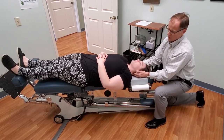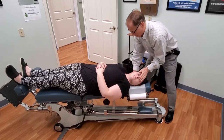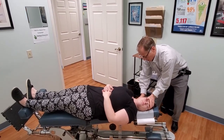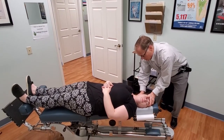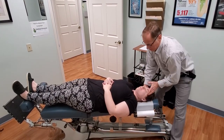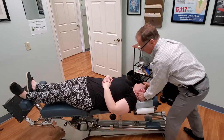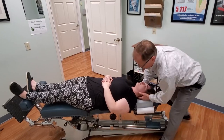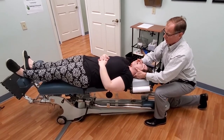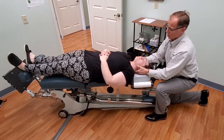Now, some of the adjustments that I do for the cranial area — you take your head here and I can work on the cranial bones and get them to move a little bit better just by moving the bones back and forth. And then we can do some adjustments of the jaw — go ahead and open your mouth and close. Open and close. Open and close. Good.